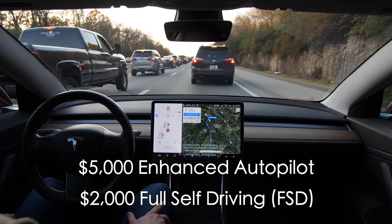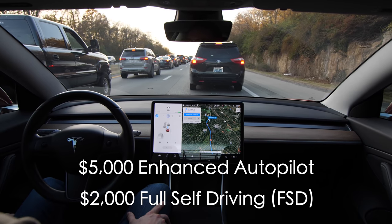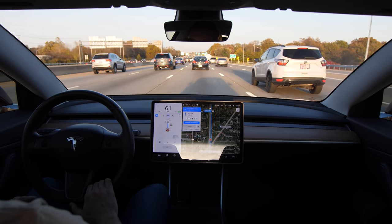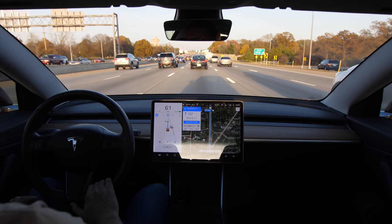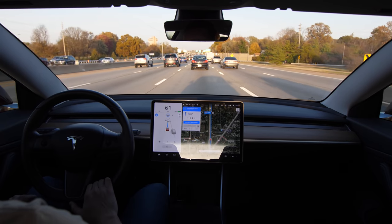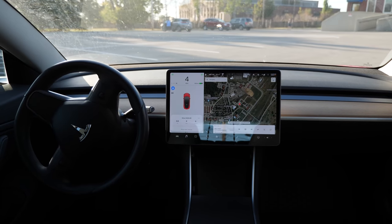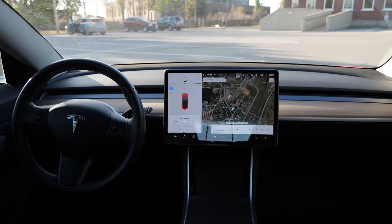I spent another $2,000 for the full self-driving option, which provides more advanced features such as automatic driving from highway on-ramp to off-ramp including interchanges and overtaking slower cars, automatic lane changes while driving on the highway, Autopark for parallel and perpendicular spaces, and Summon, which allows your Tesla to drive itself to your location in a parking lot.